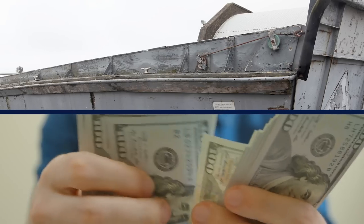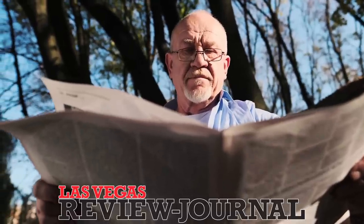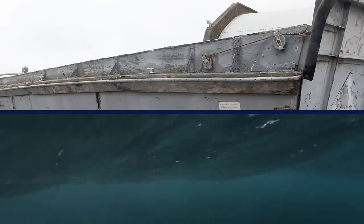The Higgins boat found along Lake Mead was sold as military surplus years after the war, according to the Las Vegas Review-Journal. It was used for surveying the Colorado River before being sold to a marina at Lake Mead, where it was eventually scuttled as part of a breakwater.